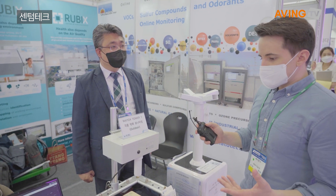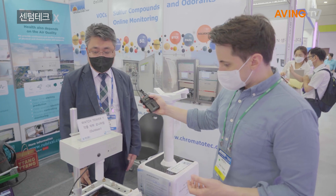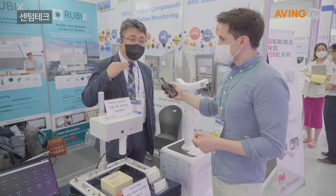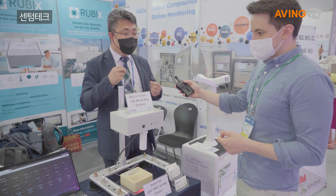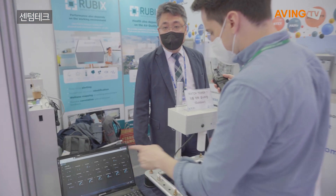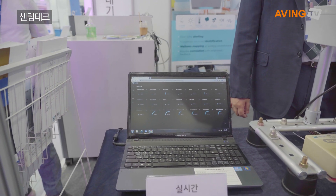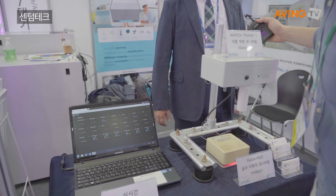Fine dust as well? Yeah, including that. So if it's over a certain level, it sends a signal to the end user, customer, via SMS or email. So this is live right now? Is this real time? This is real time monitoring that we're seeing right here. Yeah, from nitrogen dioxide, methane, hydrogen sulfide, average sound — everything.